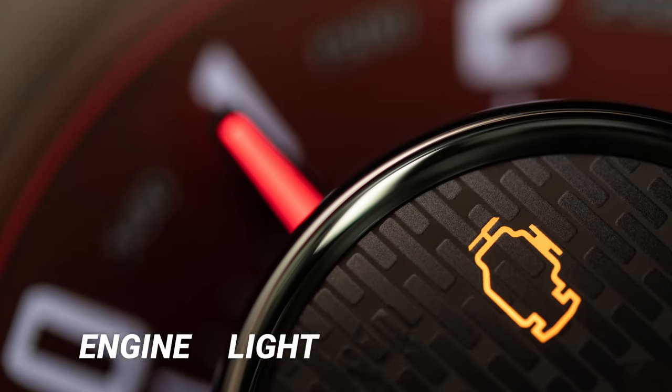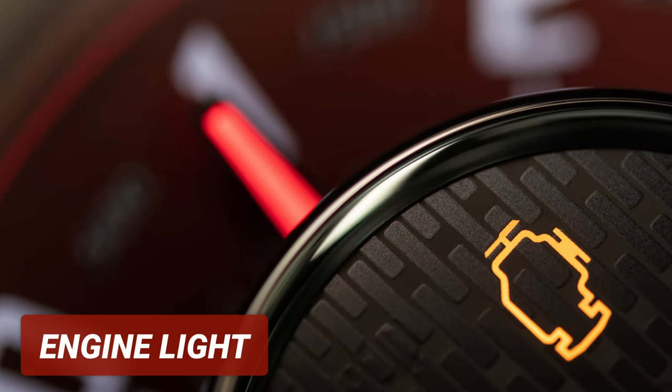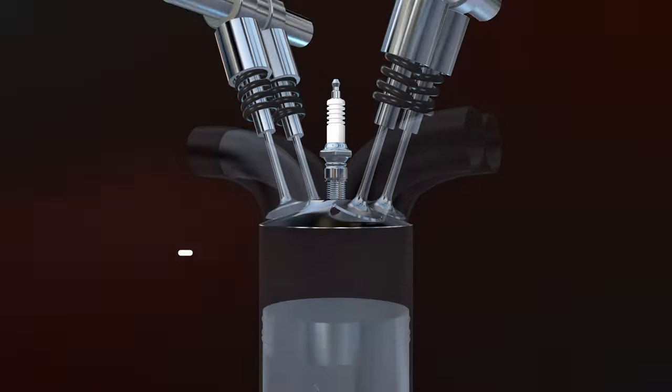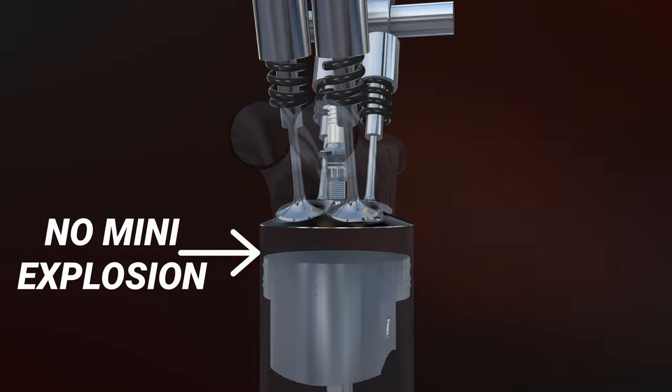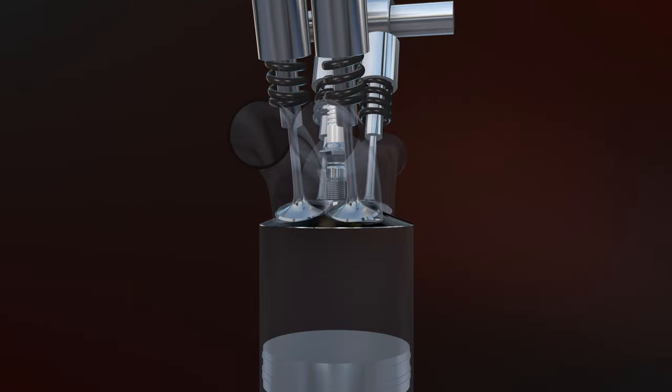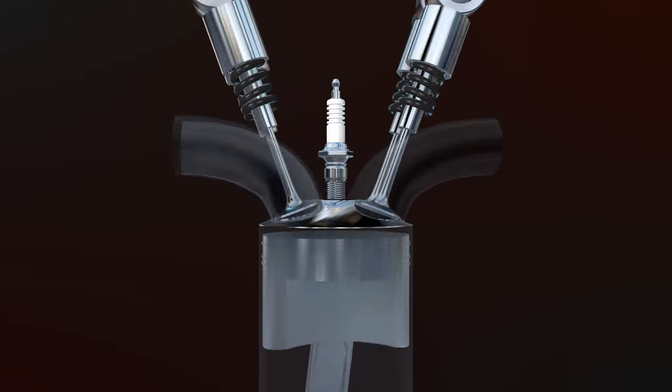The first symptom of faulty spark plugs is having the check engine light on. In some situations, you may also notice the engine light flashing. This happens when the engine is misfiring. In simple terms, a misfire is when there's no mini explosion in the combustion chamber. There could be multiple reasons causing a misfire, and a spark plug is one of them.